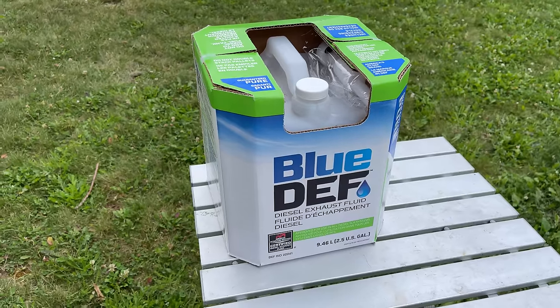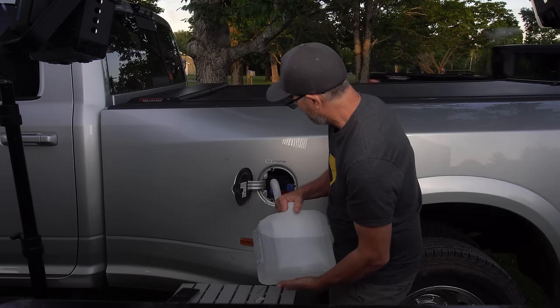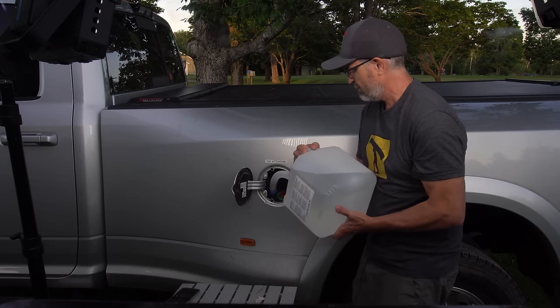In this video, I will go over what DEF is, what it's used for, where to get it, and how to fill it. I will also go over some of the mistakes that can be made and how to avoid them.